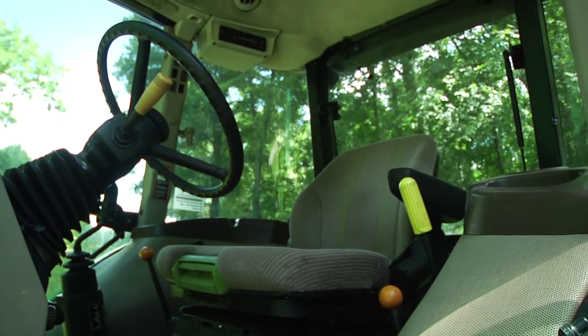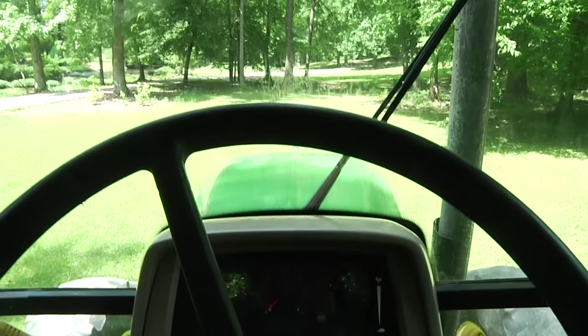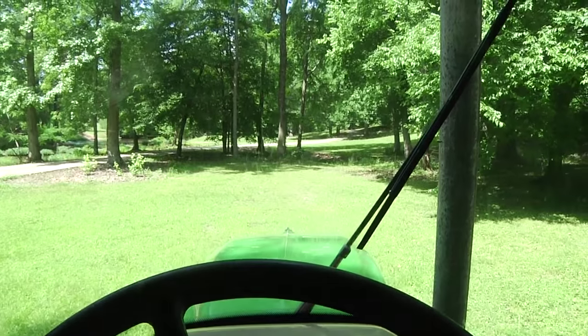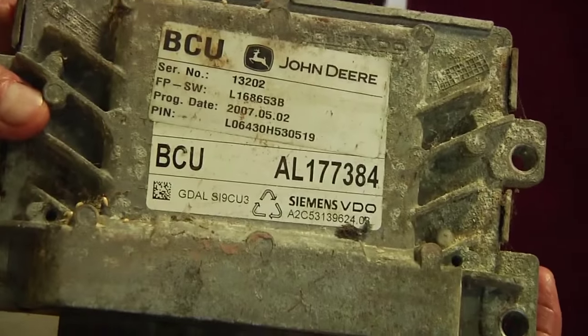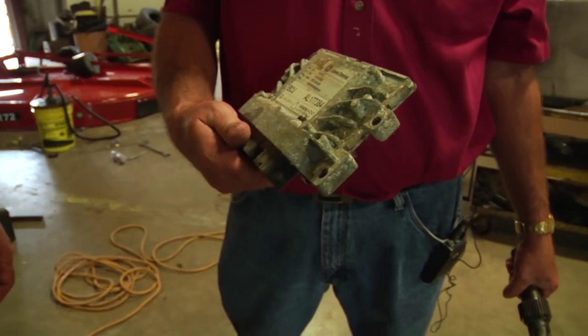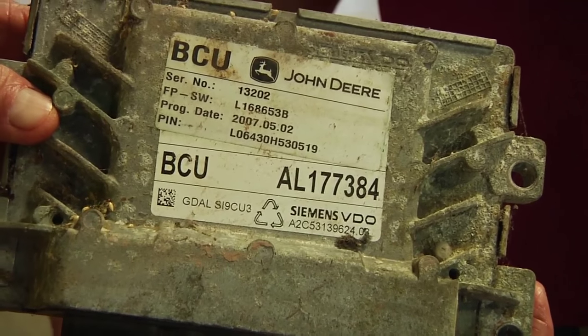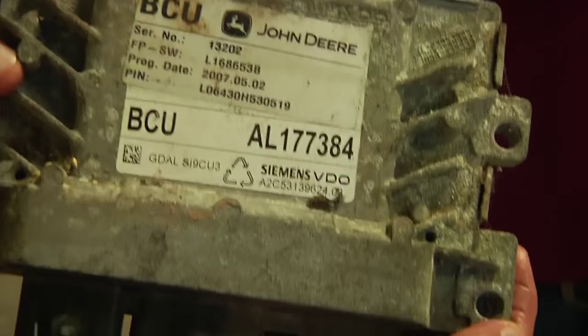The next thing to do is get inside, start it up, and make sure there are no warning lights coming on — what we call idiot lights. That can be very expensive. We're talking about electronics. There's a BCU — that's an electronic computer for one of these tractors. If those give trouble, they can be $1,000 or more. Most tractors have three different ones. That's a basic control unit. You also have an engine control unit and several other computers.